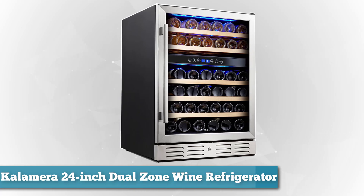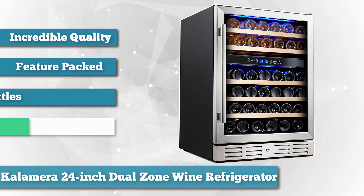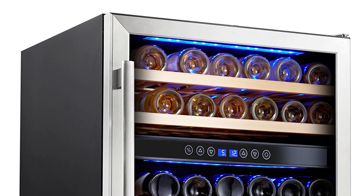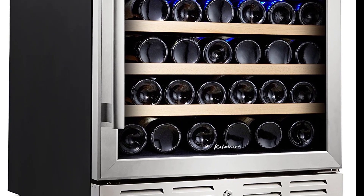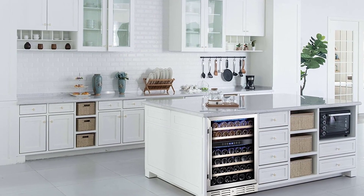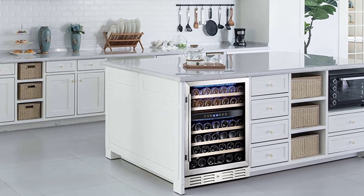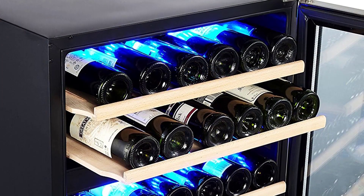Next, as best high-end, we chose the Kalamera 24 Inch Dual Zone Wine Refrigerator. This cooler has been built specifically with the wine enthusiast in mind, as evidenced by its large holding capacity and incredible quality. This feature-packed 46-bottle wine refrigerator from Kalamera is the perfect compromise for users who want both red and white wines kept at ideal temperatures. The upper zone keeps white wines perfectly chilled from 40 to 50 degrees, while the lower zone keeps reds warmer at 50 to 66 degrees. The model is also designed with low-noise anti-vibration technology so it won't disturb you or your wine.